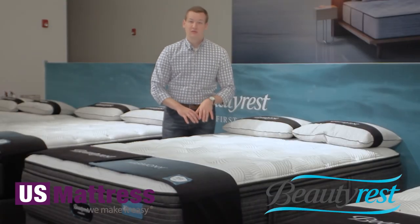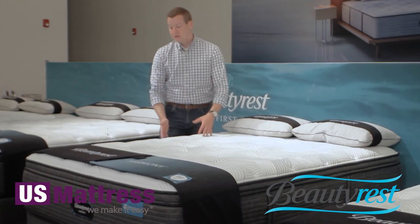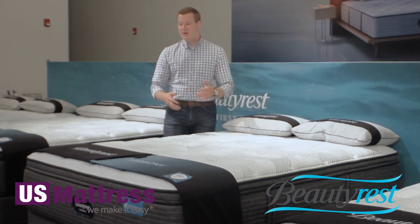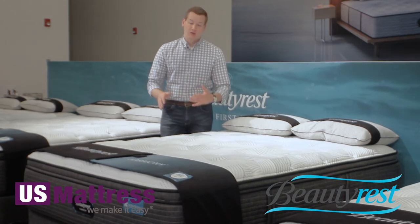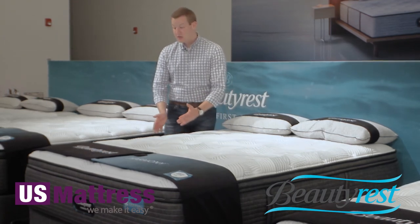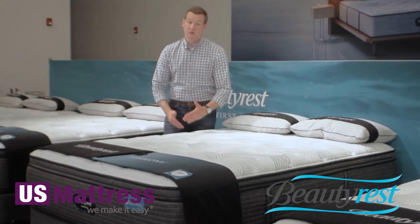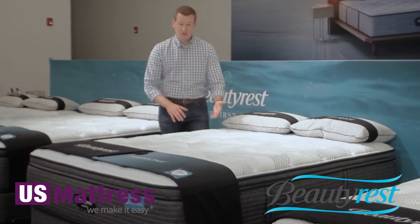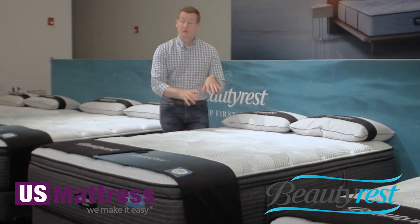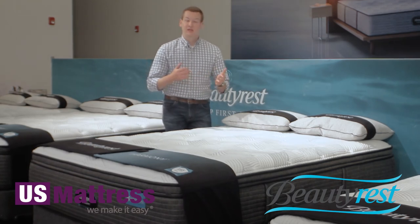The last interior feature to note is the Beauty Edge — a high-density foam rail that runs along the outside of the mattress. This gives additional support along the outside, creating a consistent feel from one side of the mattress to the other. Without it, as you got closer to the edge you'd feel like you're about to roll off. The Beauty Edge means you can sleep right up to the edge and get great comfort and support regardless of where you sleep. That's especially great for couples sharing a queen size or smaller — you don't have to fight over the middle of the mattress.